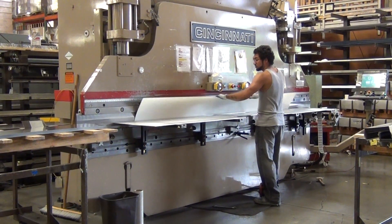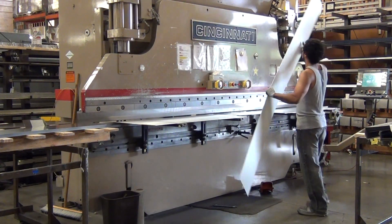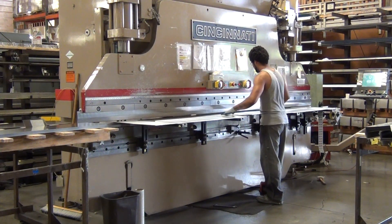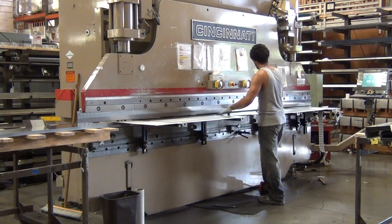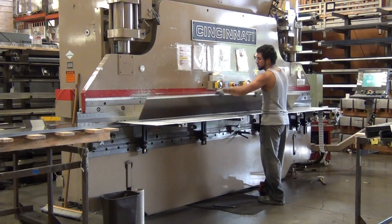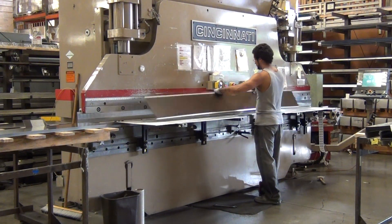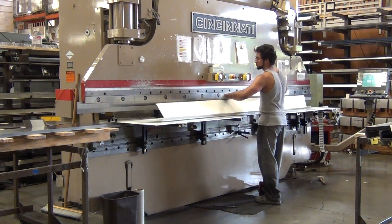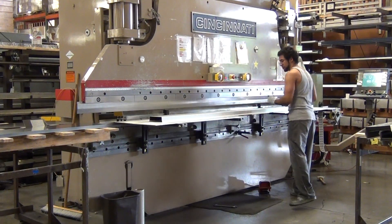Anthony is running a custom roof parapet wall cap for a commercial job on a CNC computerized press brake. As you can see, the machine is changing all of its steps as he's putting different bends in. At Sound Building Supply we can go from flat to finished product in a few minutes.